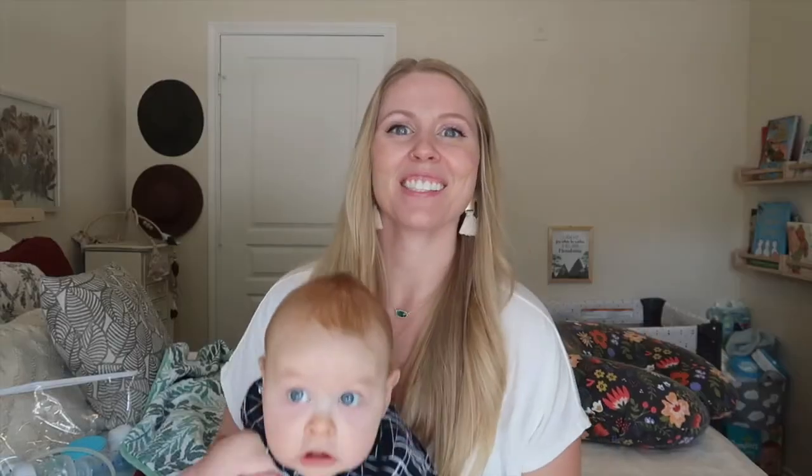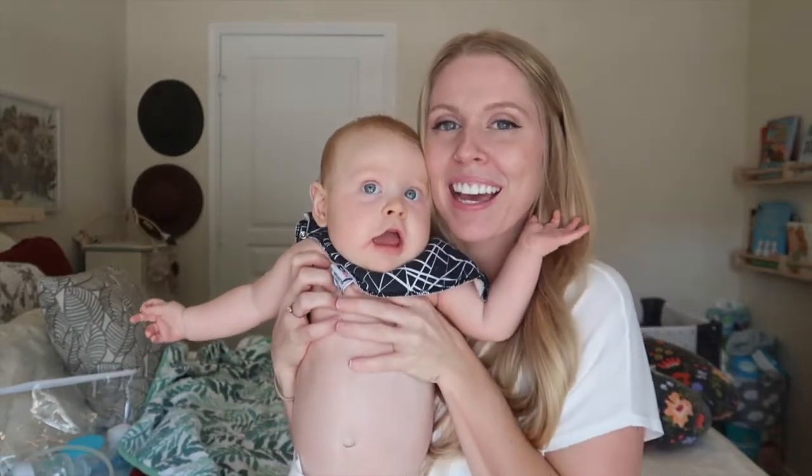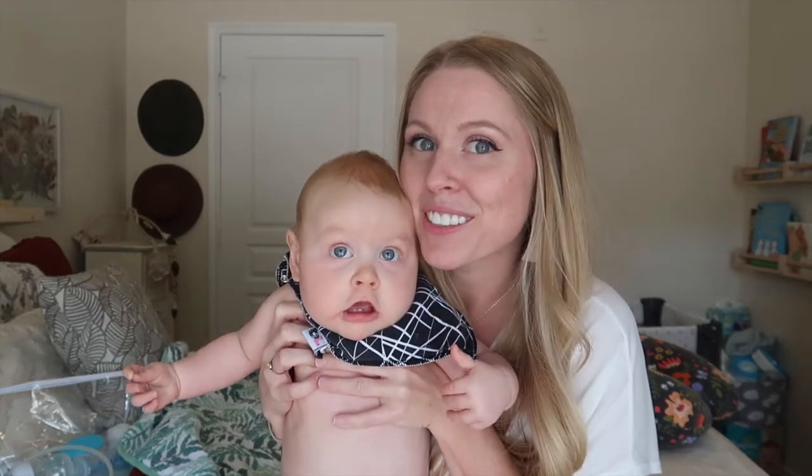Hello and welcome to my channel. My name is Heather and today's video is all about newborn must-haves. This is my son Judah. He is now seven months old but he'll just be hanging out in the background while I talk, so he might get a little talkative — just excuse the noise.